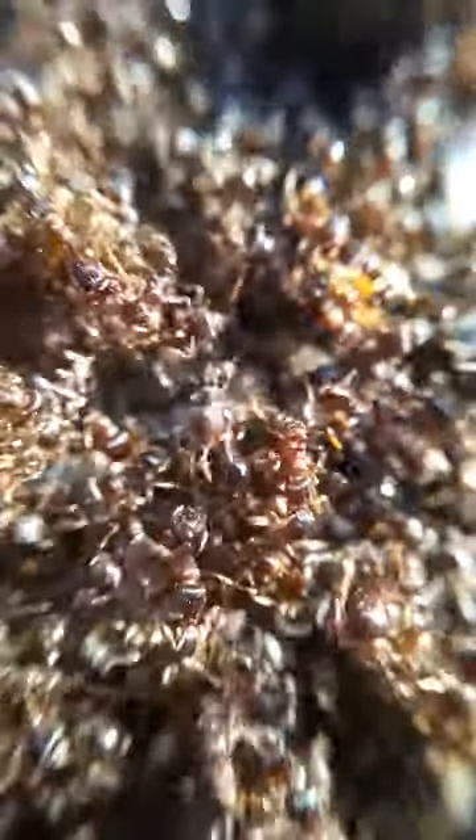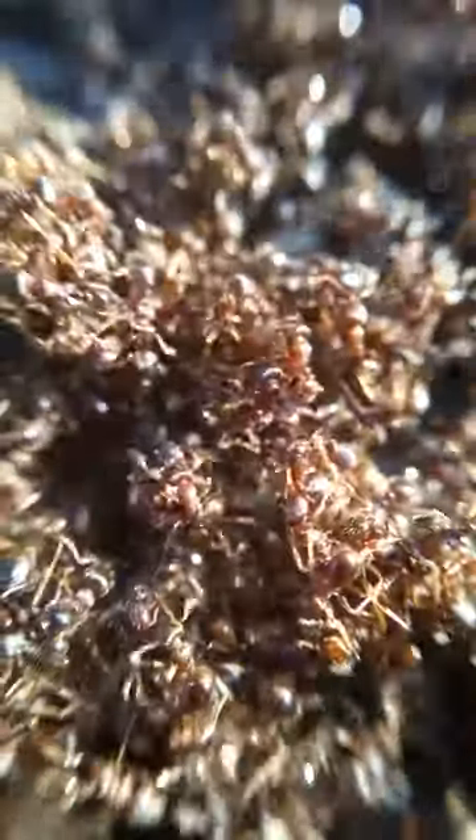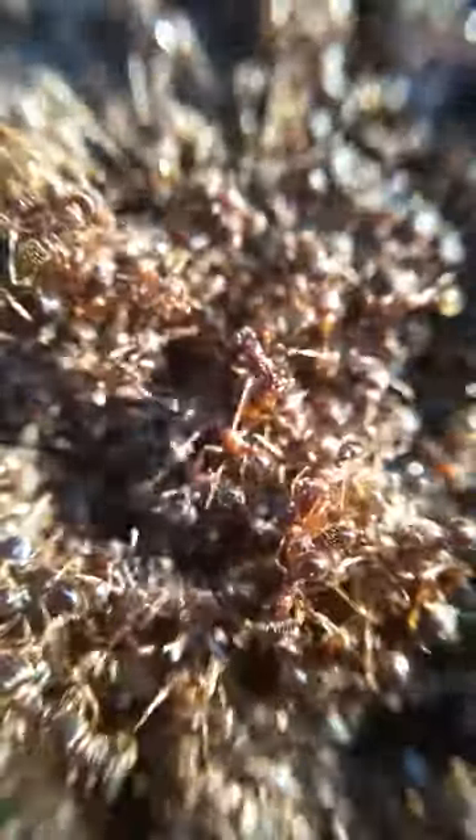That looks like it's CGI. It's so weird. Wow. My bad. They're just running in.